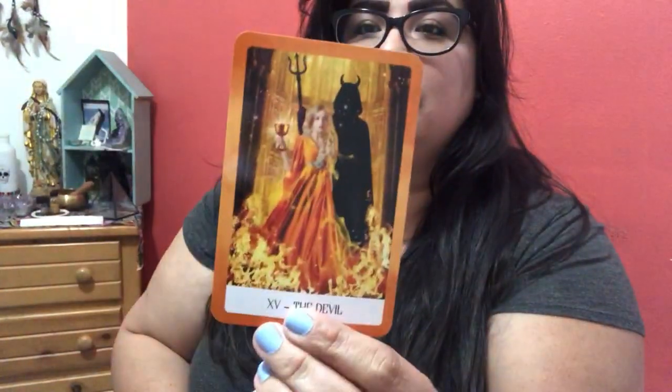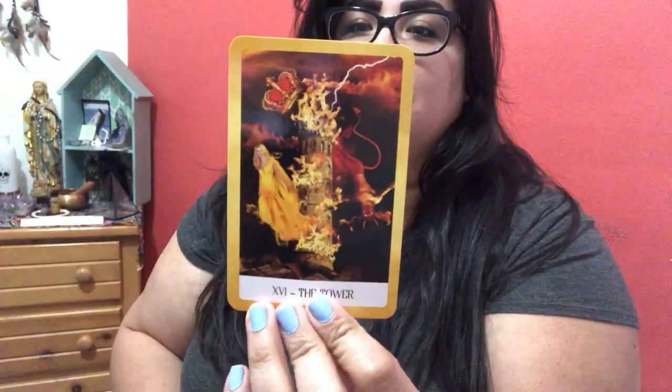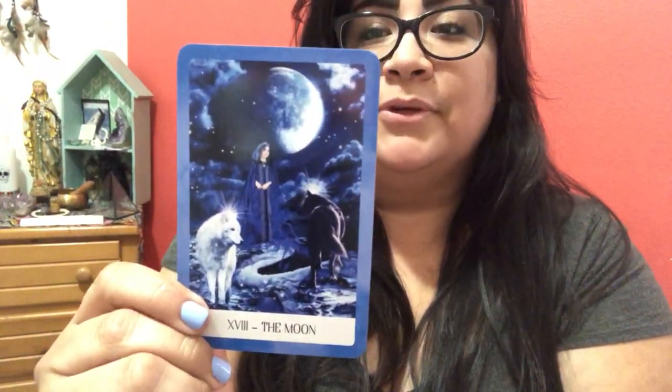Look at the death card. Death is the crown chakra, which would make sense because I associate crown with your connection to spirit. Third eye is indigo — it's a deeper blue. Temperance. The devil. The tower is beautiful too. And oh my god, the moon card — let me show you the moon. Beautiful.